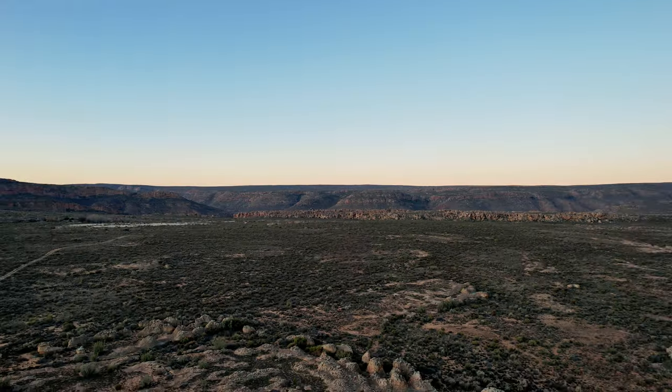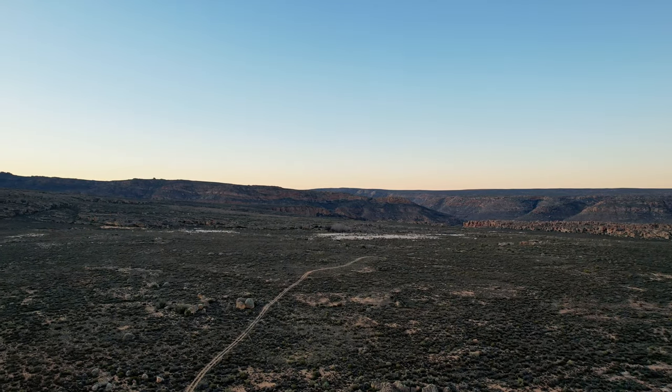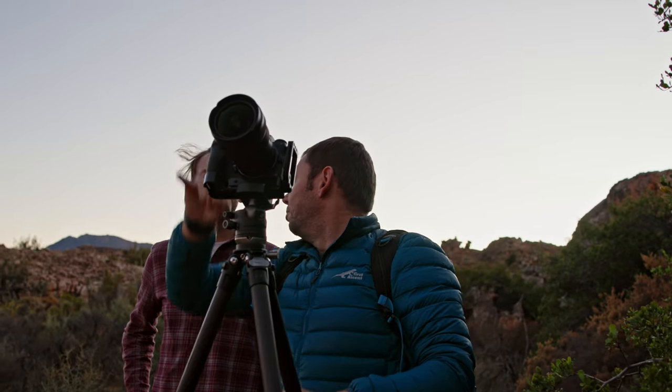Hey guys, welcome back to Orms TV. Today we're coming to you from the beautiful Cedarburg at Mount Cedar. Last night we had the luxury of going on a full-on astrophotography masterclass with someone really cool, Kyle Gage. Thanks so much for joining us. Can you just start off by telling us how you got into the industry?